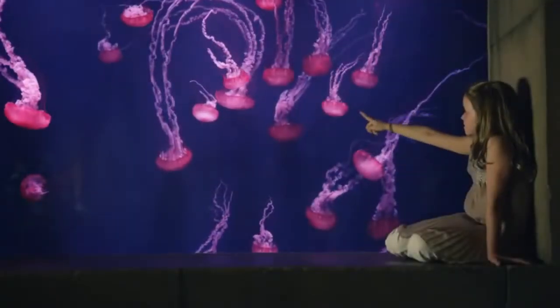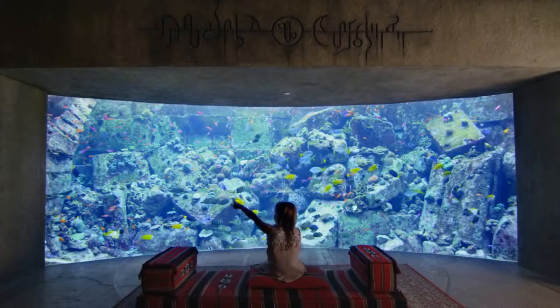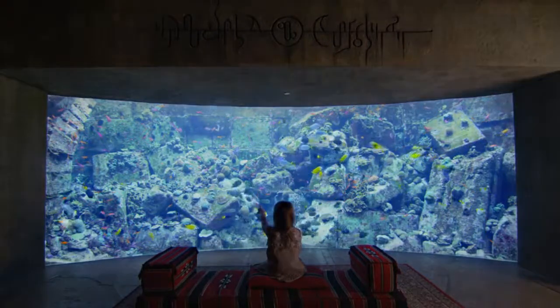2,642. 2,643. 6,000. Guests often wonder exactly how many aquatic animals can be found in the Lost Chambers Aquarium.